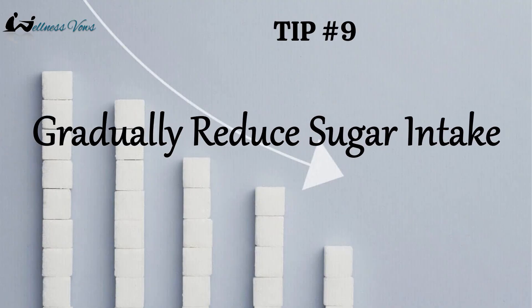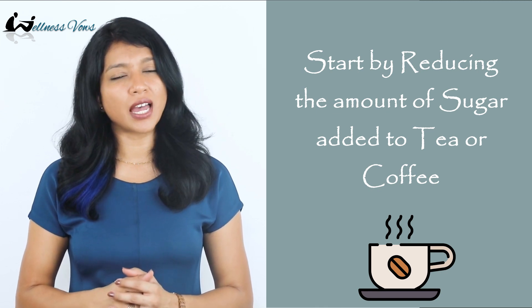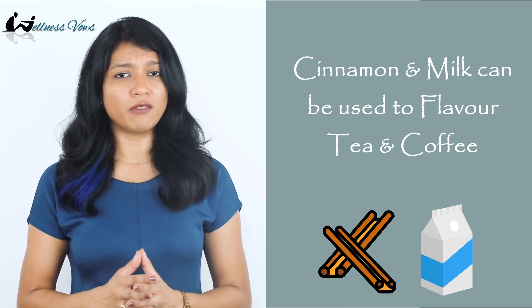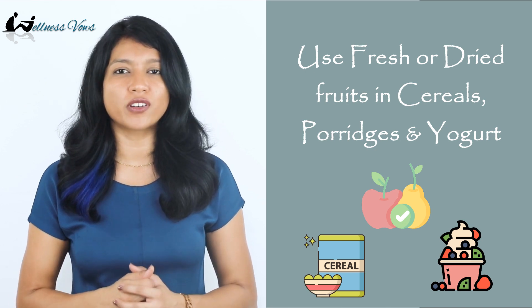The next tip is to gradually reduce your sugar intake. This is one of the most important steps because cutting sugar drastically from your diet will be difficult to tackle and sustain. Start slowly by first reducing the amount of sugar added to your tea and coffee. Use cinnamon and milk to flavor your tea and coffee. Similarly, you can use fresh fruits or unsweetened dried ones in your cereals, porridges, and yogurt. Removing soda and sugary beverages is also an excellent way to start.